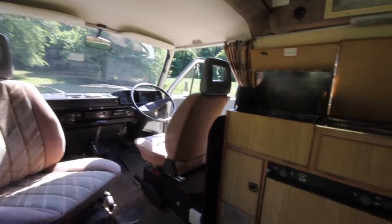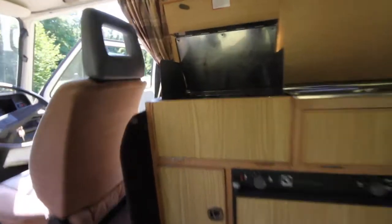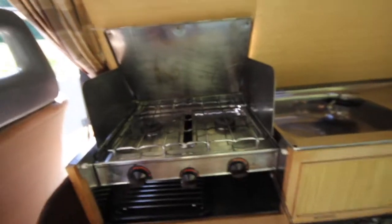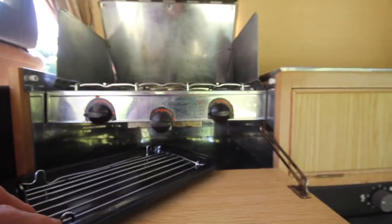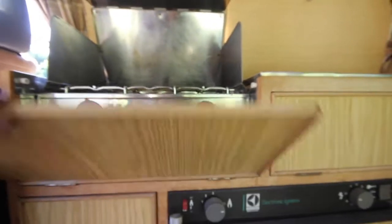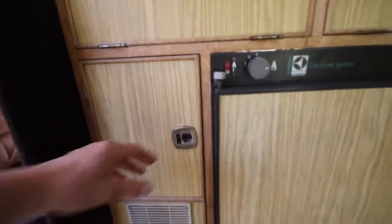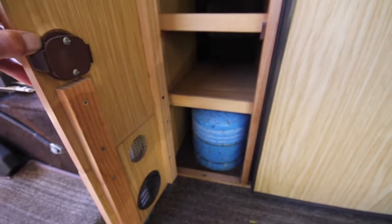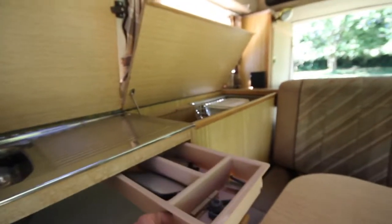We have a swivelling front seat, a two-burner cooker with grill, cupboard space — that is actually a spare camping gas bottle — and a sink. All the bits, you name it, we got it.